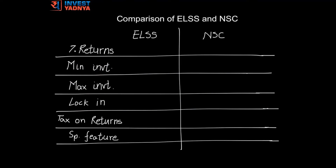Today we are going to compare two investment options under Section 80C, which are ELSS — that means Equity Linked Savings Scheme — and NSC, which is National Savings Certificate.